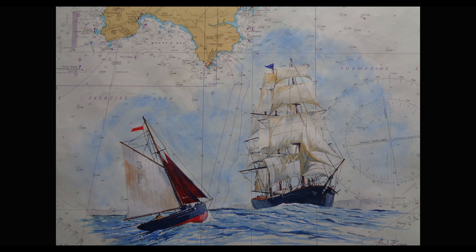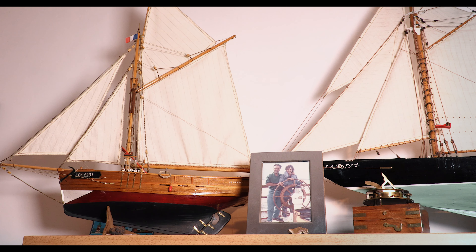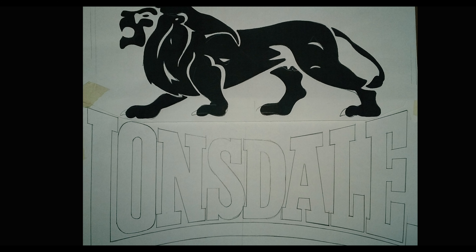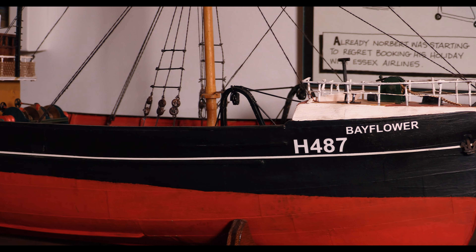This one I made back in the 70s I think, quite an older one. I was in graphic design for at least 15 years and did quite a bit of work for Lonsdale Boxing. This one here is a scratch model — all I had from that was a plan. The gallows, which are used for putting the trawl — it's a trawler — they're made from model railway lines.